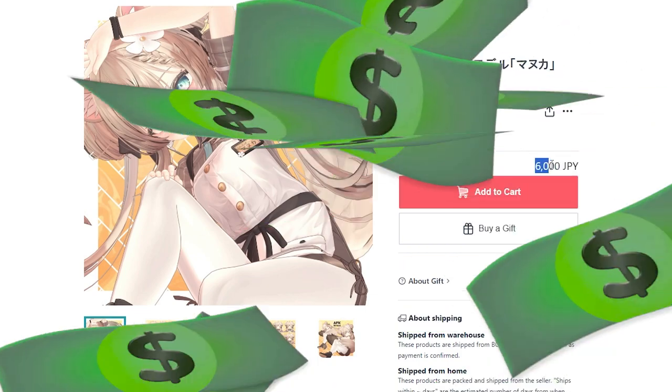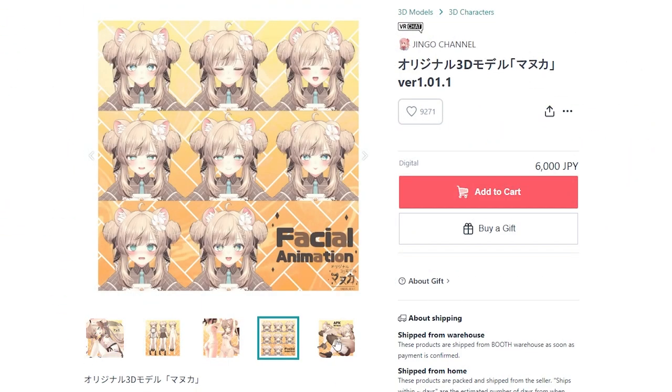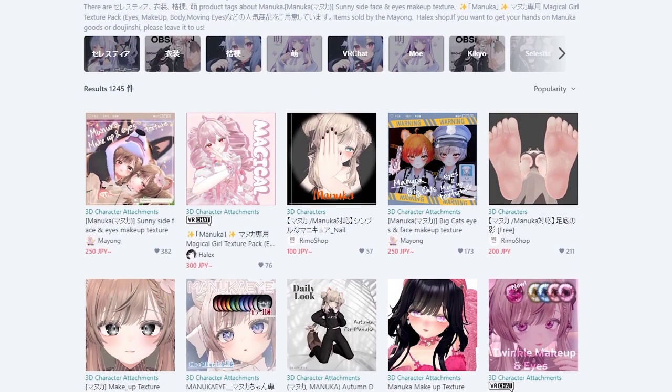Manuka costs around 50 to 60 bucks and already comes with a base set of clothing, facial animations, and an AFK motion. And because Manuka got so popular, the demand for prefabs is still rapidly increasing.